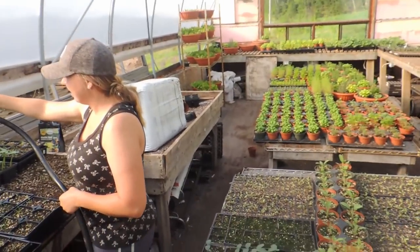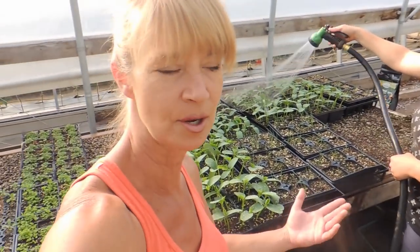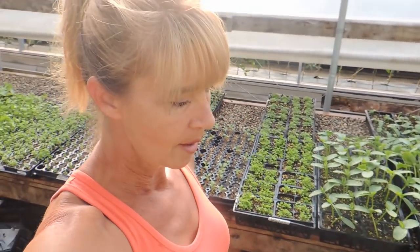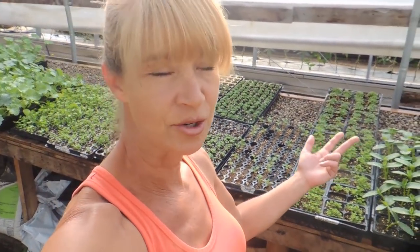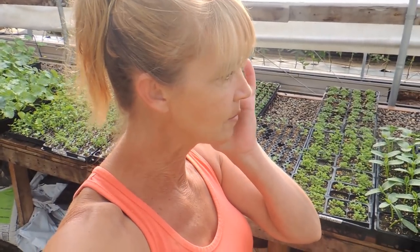Stuff has really grown down there — the cucumbers have about three flowers on them and we've got cucumbers already started. We have our onions to plant today, our corn to plant today, clipping of our tomatoes because they're just growing like crazy. We have so much stuff to do now that the nice weather's here.